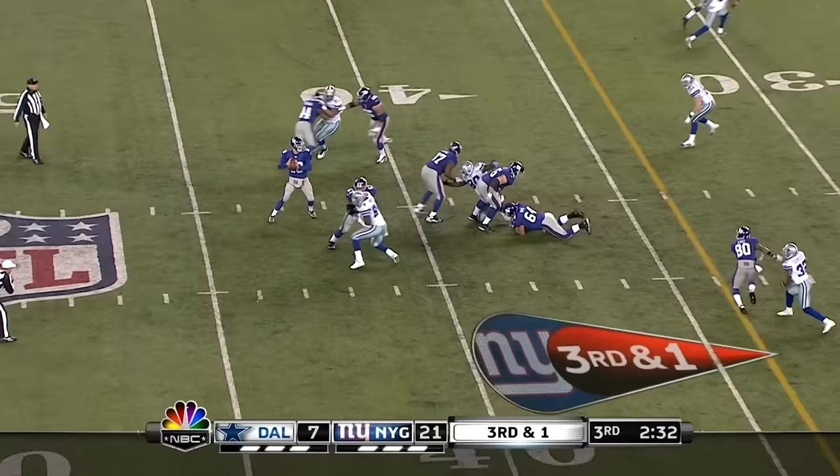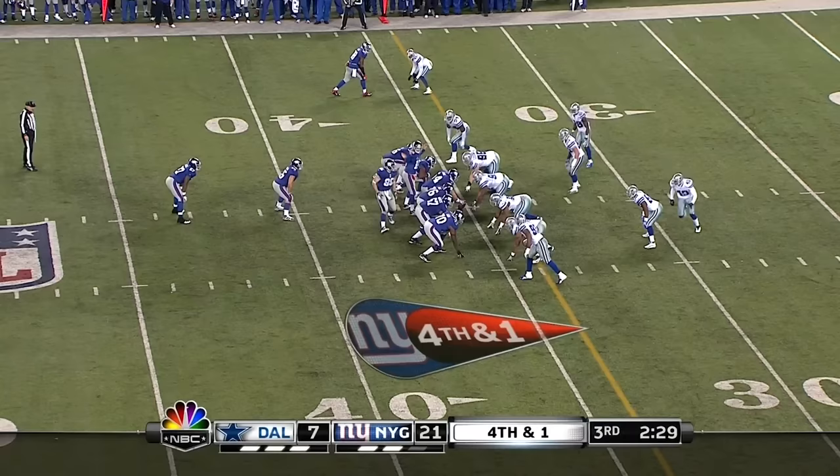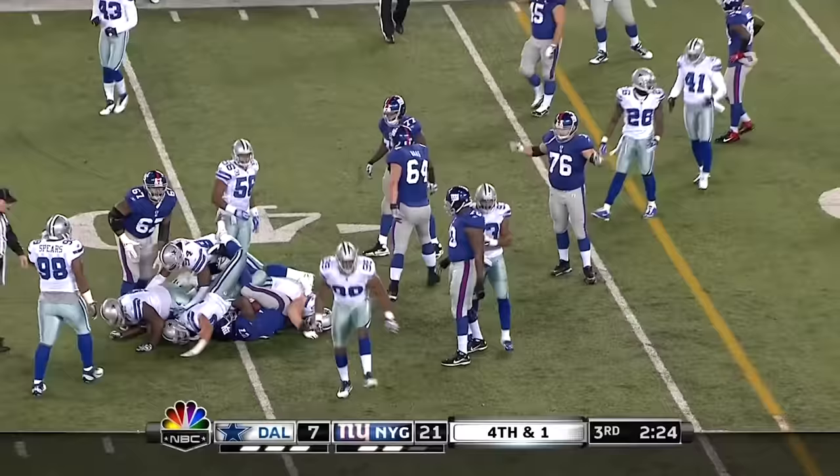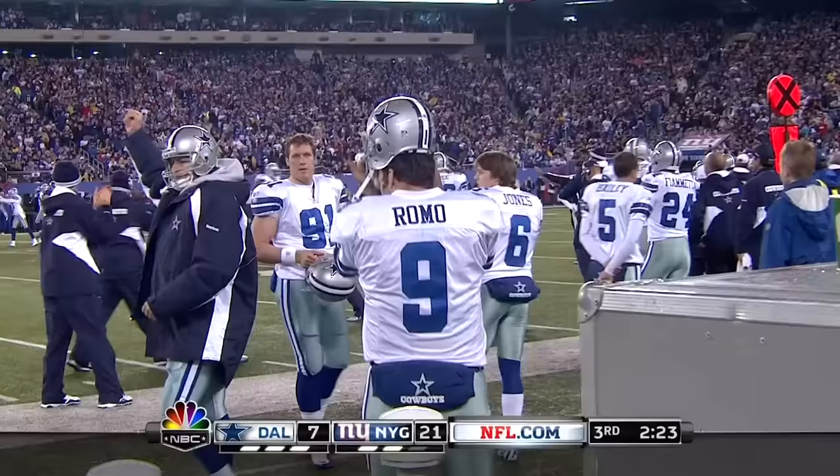And on third and one that pass is thrown behind Victor Cruz. So it'll be fourth down. Jacobs is the back — they snap it and give it to him, and the Cowboys come up with a monster stop. Listen more and Lee are right there, and Dallas will get the ball back.